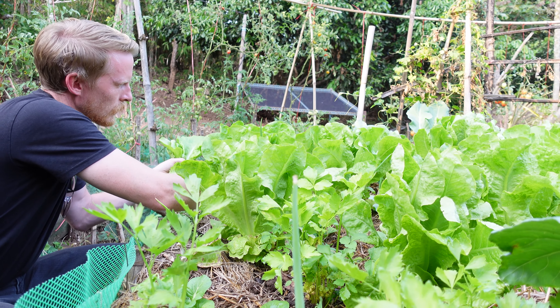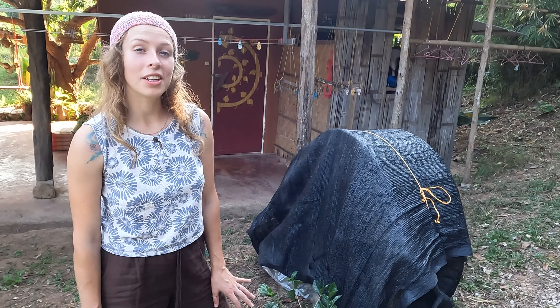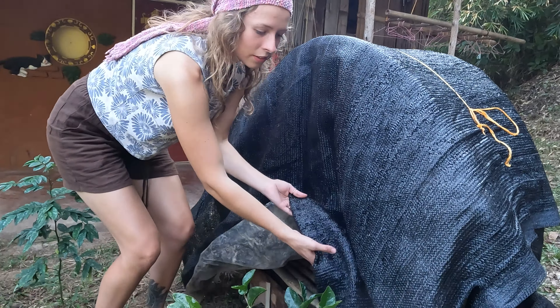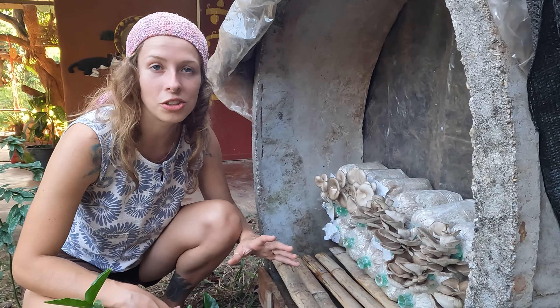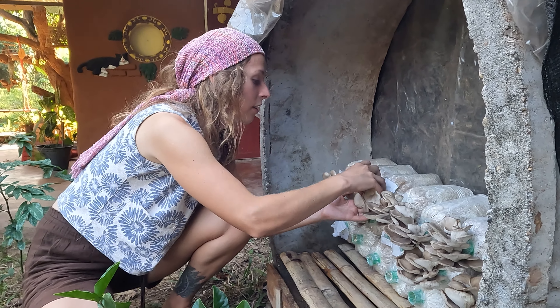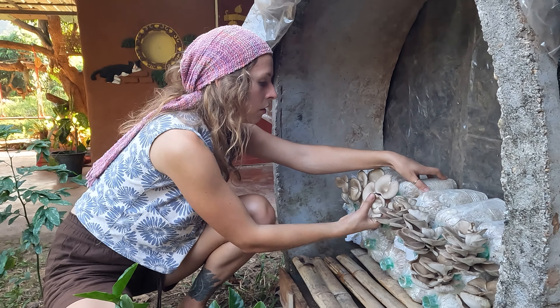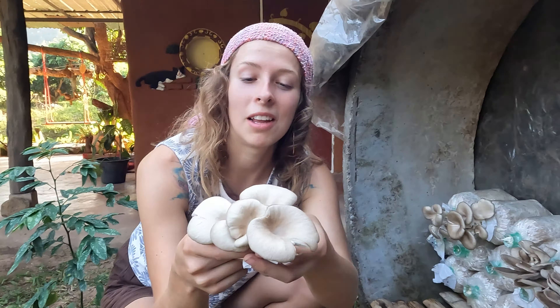One of the cool things that Philippe and Nam started doing is growing mushrooms. They have a whole bunch of different bags all at different stages of readiness, but these are basically good to go — we can just take this little plop of mushrooms and that's it. Now we can cook mushrooms in our meal tonight.